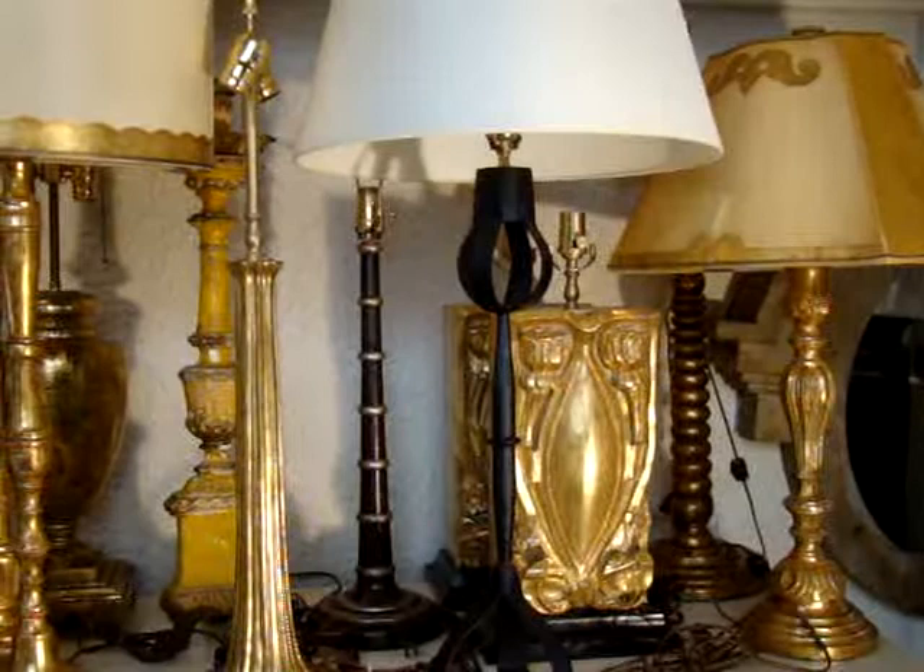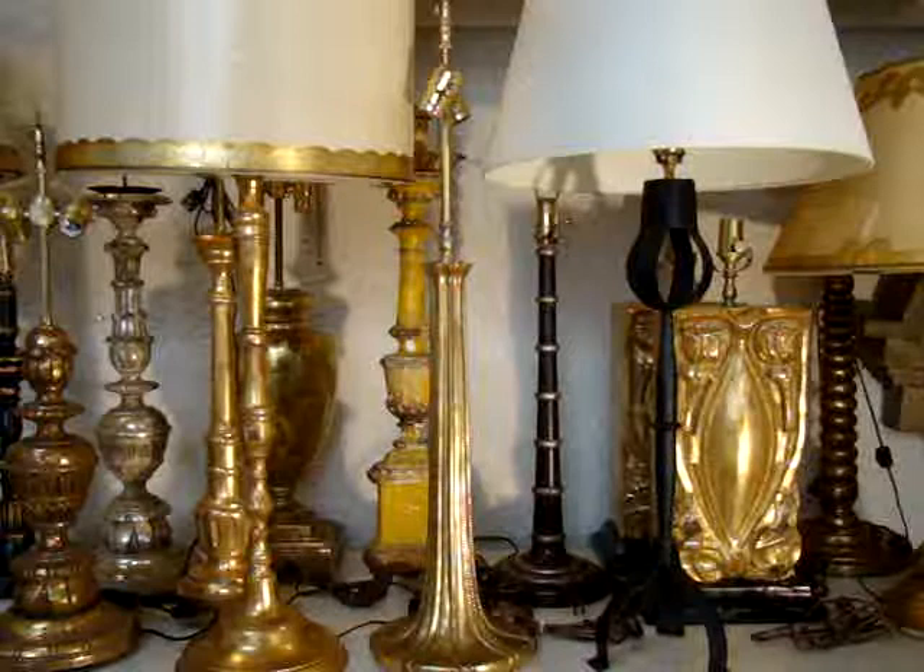If you're watching this video and you want to get a hold of Anna, or want to see more of her inventory or stop by the design showroom, the address is 7863 Herschel Avenue right here in the heart of La Jolla Village. The phone number is 858-551-1350. Anna, those are some fabulous lamps. Thank you very much.